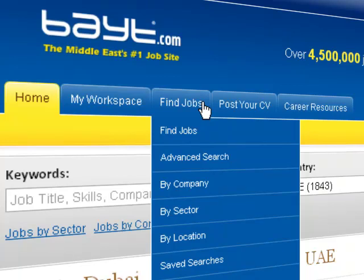Welcome to Bayt.com, the Middle East's number one job site. In this video, we'll show you how you can make the job search process even easier.